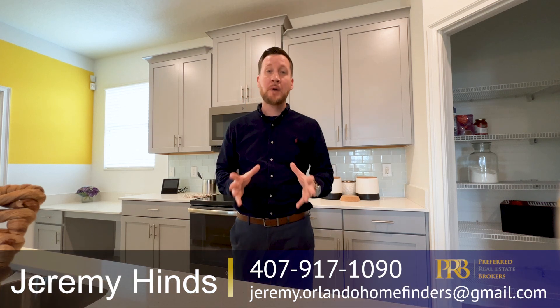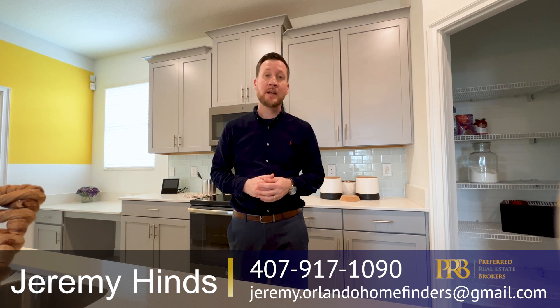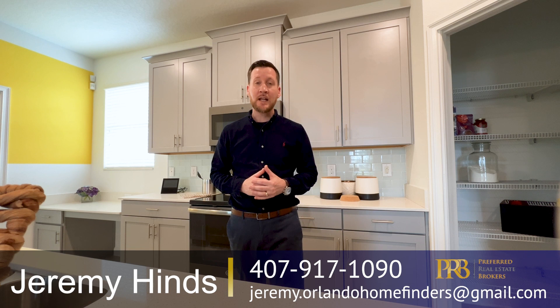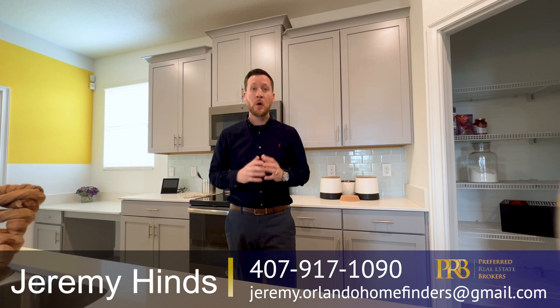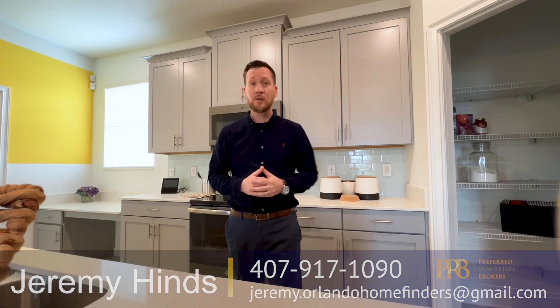Thank you for sticking around for the full tour. Hope you enjoyed. Again, this model home will be coming soon — available. Give me a call at 407-917-1090. You can also email me at jeremy.orlanahomefinders@gmail.com. If you haven't already, hit that subscribe button for me, hit the bell for instant notifications, and comment below. Hope you enjoyed, guys. Thank you again, and I will see you on the next video. Have a great day.